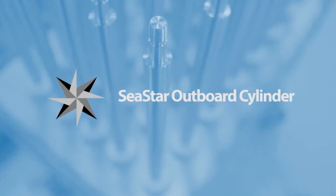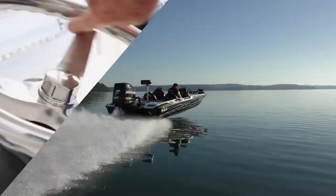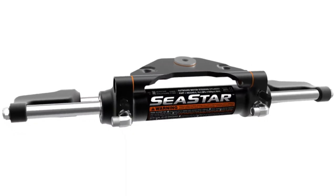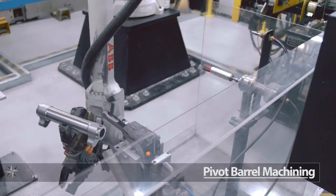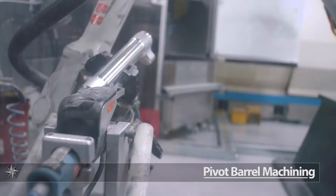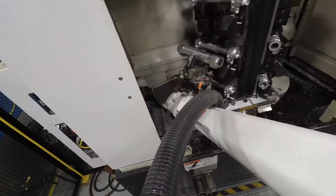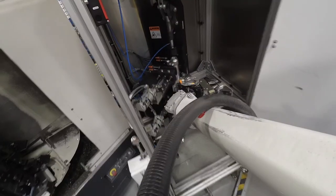Outboard Cylinder. The robot will deburr the edges on a deburring station. The robot arm will grab the turned part and load it in two CNC machines. The next step is pressure washing and pressure testing before the barrels are finished.